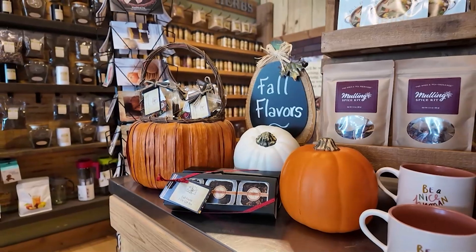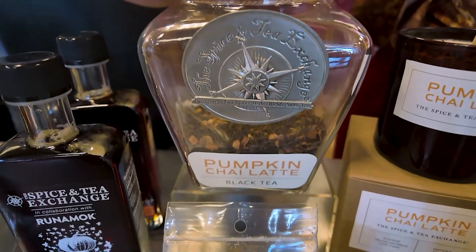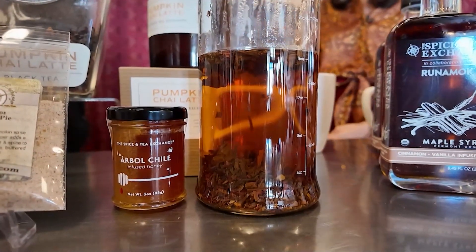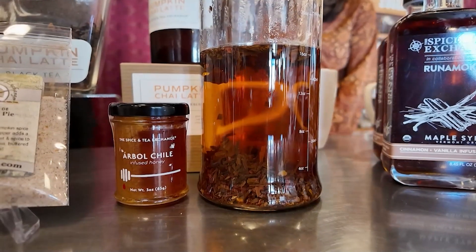Now we come to our returning favorites for the year. If you've been shopping with us for a while, you know that one of our very popular teas every fall is our pumpkin chai latte. This is a black tea with nice bits of pumpkin, a little bit of cinnamon, and a whipped cream flavor — it really reminds you of a pumpkin pie in a cup. And the candles, if you love the smell of the teas, there are candles just as strong to go with it.